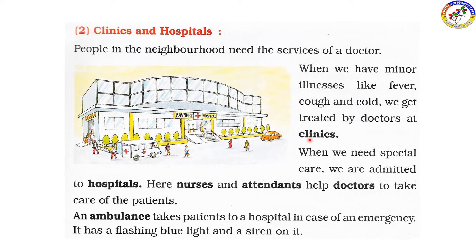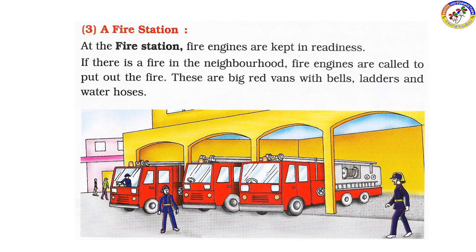At the clinic, we receive basic care; for special care and emergency services, we go to the hospital. In the case of emergencies, the ambulance has blue color lights and a flashlight to reach quickly.